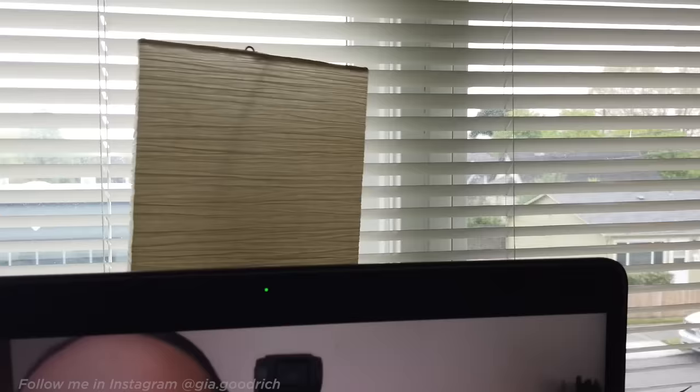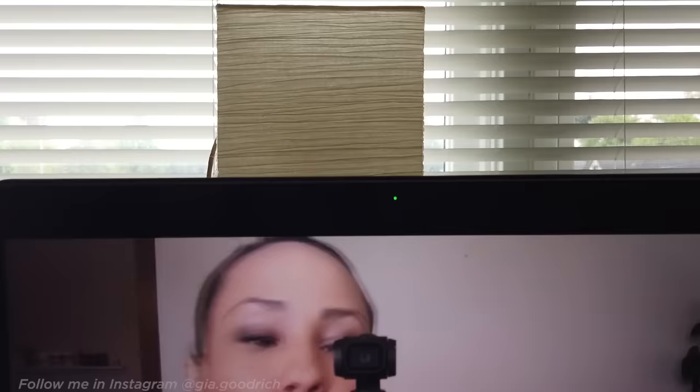If it's an overcast day or your meeting's at night, you need to add supplemental light. Everybody uses a ring light, but they've sold out everywhere. Don't worry — you don't need one. You can use a lamp placed right in front of you. I took a lamp with a see-through lampshade so the light can actually get out to you, and placed it right in front of me so it's evenly hitting my face.